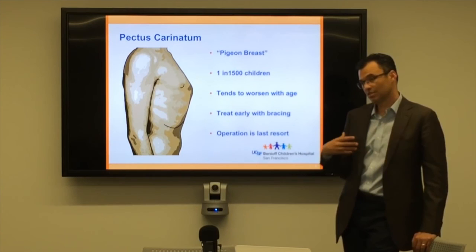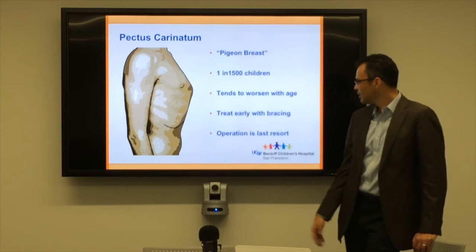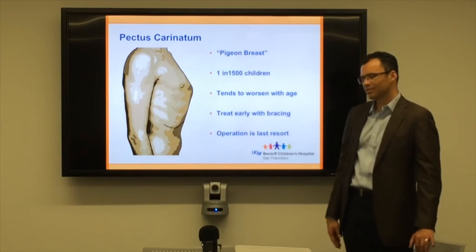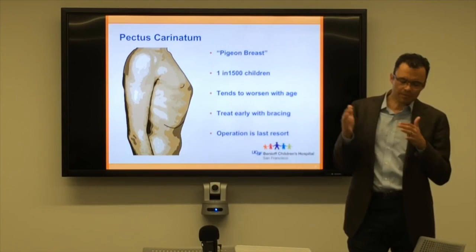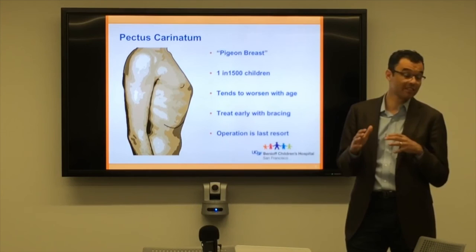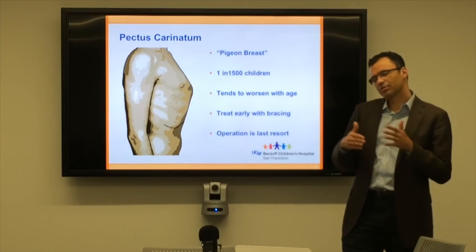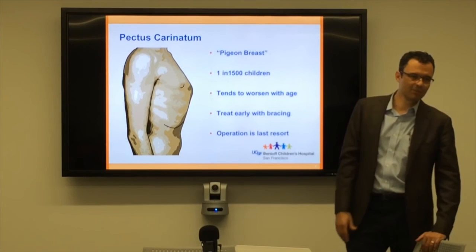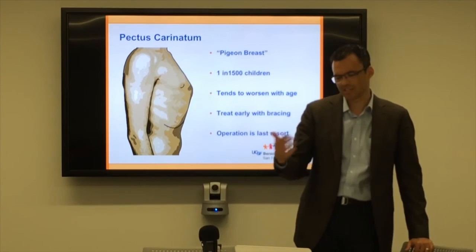The best way to treat carinatum is with bracing — just like you'd straighten your teeth with braces, we can make a brace to wear on your chest. We usually reserve an operation as a last resort, either where bracing has failed or where kids are too old for it. One important thing about treating with bracing early is that early in life the cartilage is really soft and flexible. As you get older it gets more rigid, so into your 20s it becomes difficult to brace because we can't get enough force to change the shape of the chest.